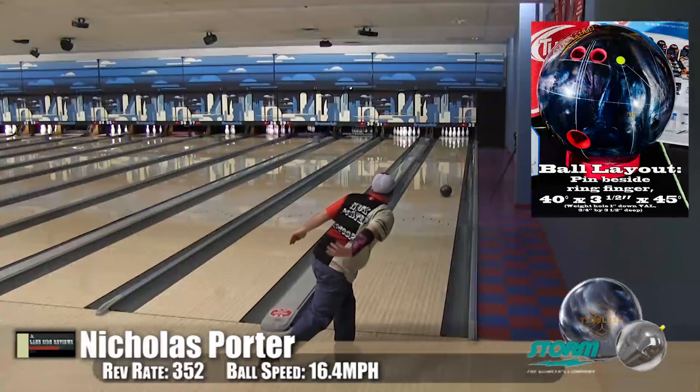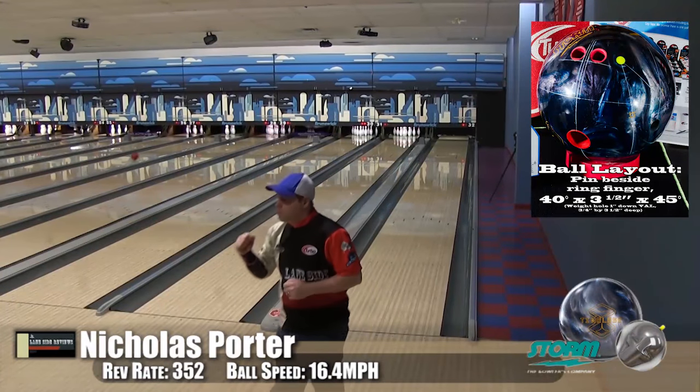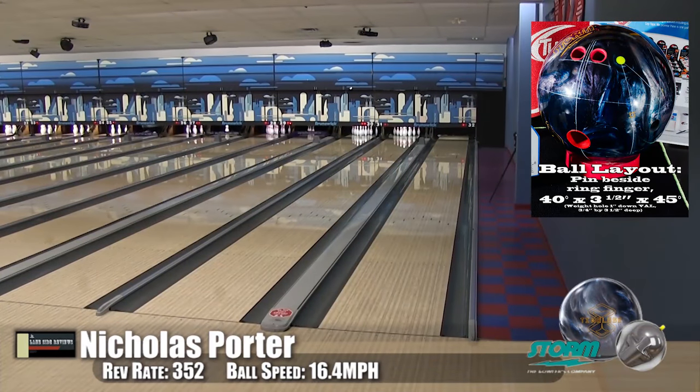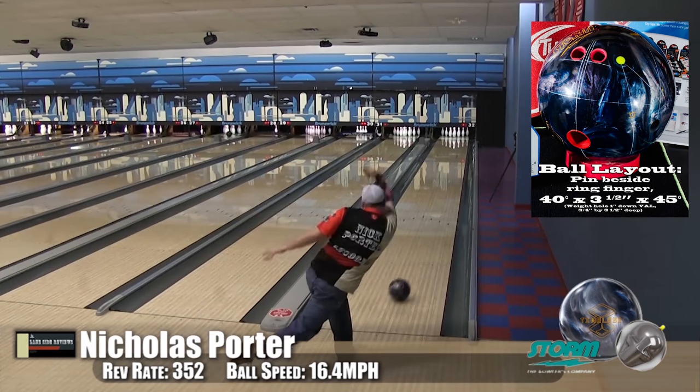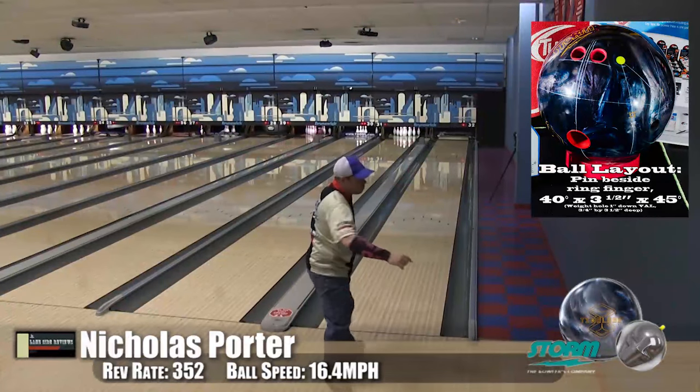This seems to be your new go-to ball. Yes, I'm pulling this out of my bag right away. The size of the weight block — once it goes, it goes. That's the thing, and the pin carry is just really solid, as you can see.